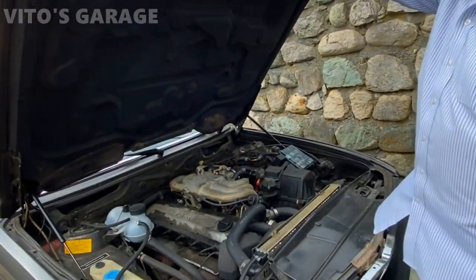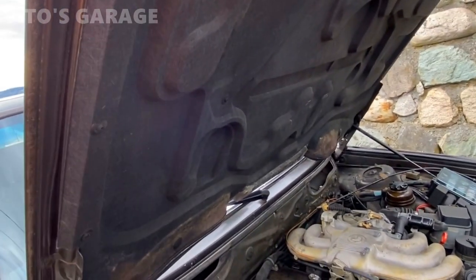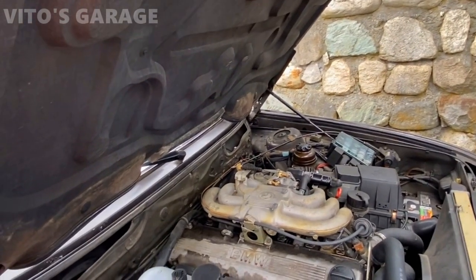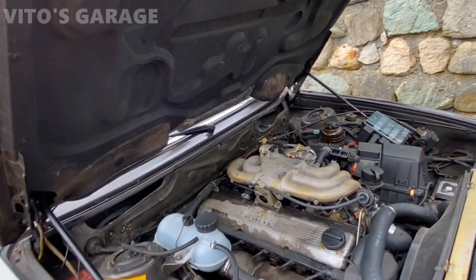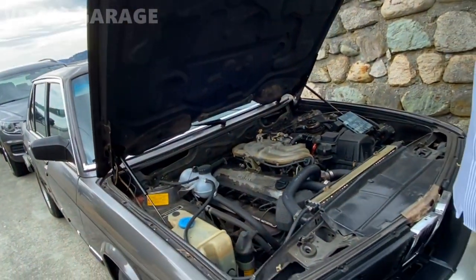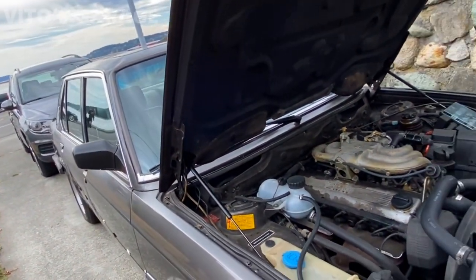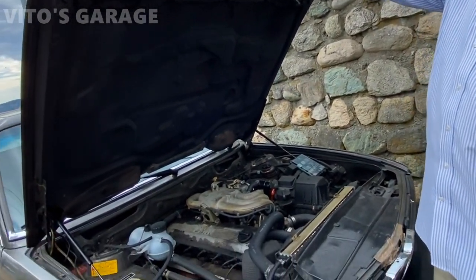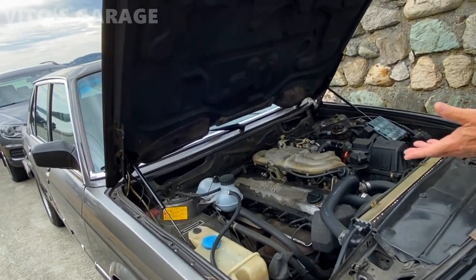A lot of classic Mercedes from the '80s and '90s didn't use hood struts — my 190E used a big spring instead of struts, so you never had to worry about the shocks. It's kind of like old school Chevy trucks — they had coil springs. The only thing you have to do is keep them greased, just spray lubricant in there.